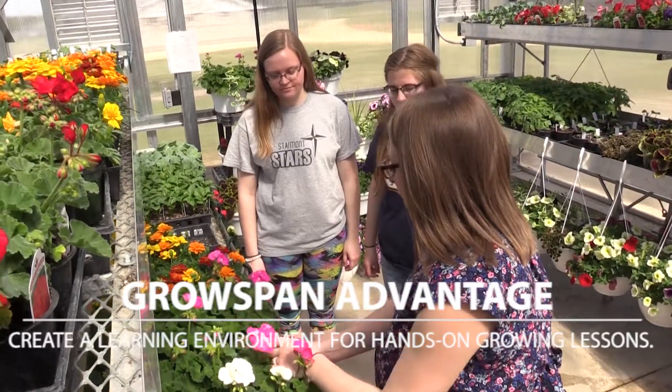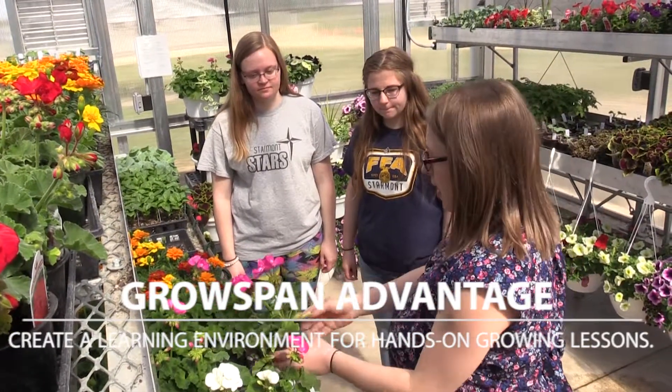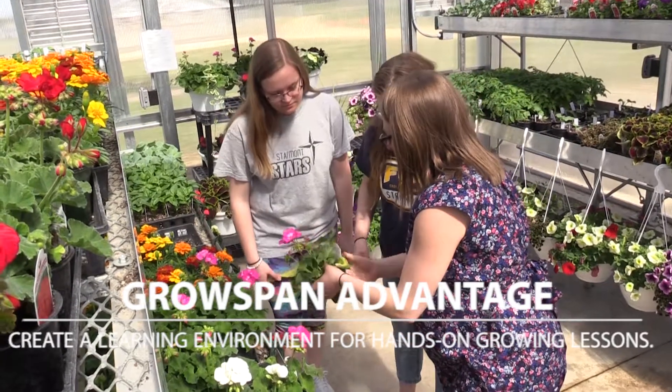Remember, when we're looking at geraniums, before we water, we always want to let the soil dry out a little bit before we water. Do you guys think this one is about ready to be watered?